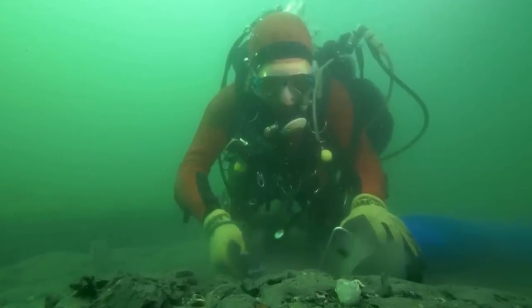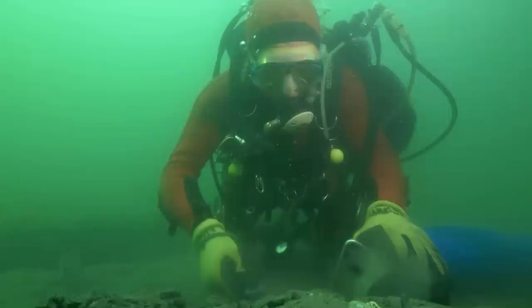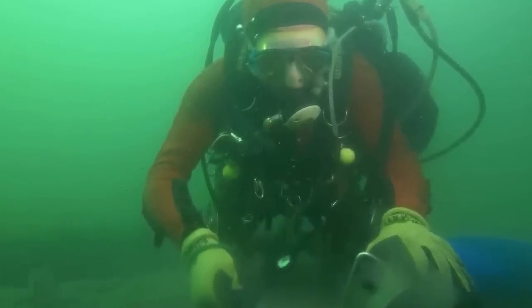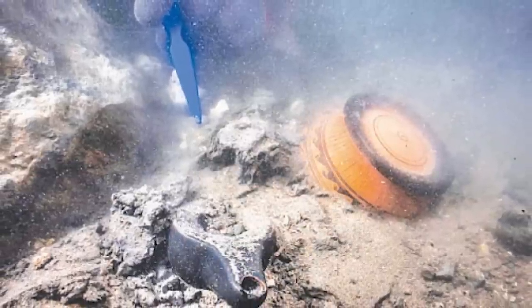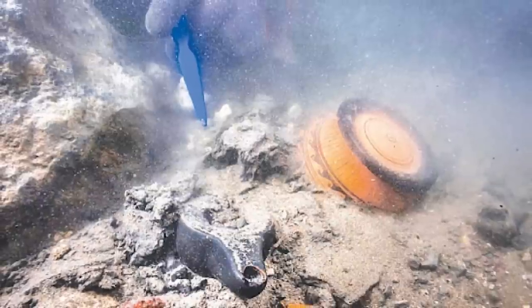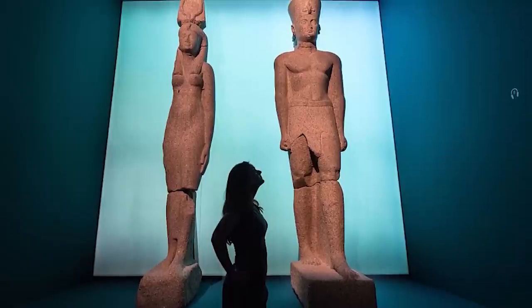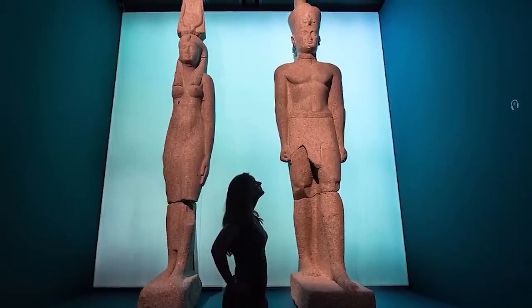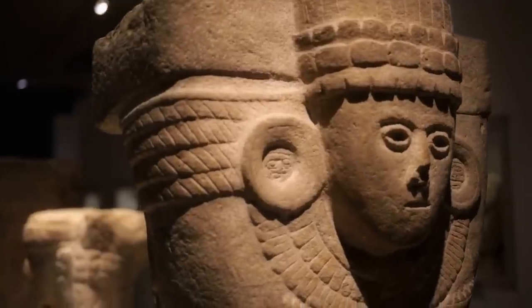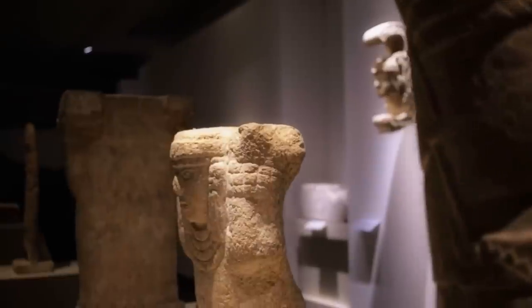Imagine being an archaeologist whose work site is under several meters of water, with historical treasures buried under centuries of silt and sediment. It's a painstaking process, moving centimeter by centimeter, careful not to destroy fragile relics of the past. Every object brought to the surface was meticulously documented and conserved. Many of these artifacts are now exhibited in museums around the world, providing us with a tangible connection to this lost city and its intriguing past.